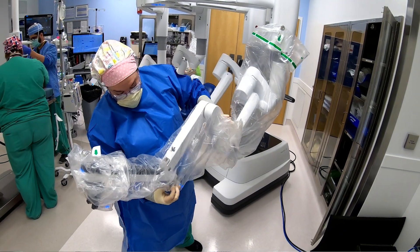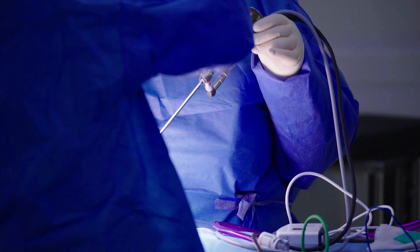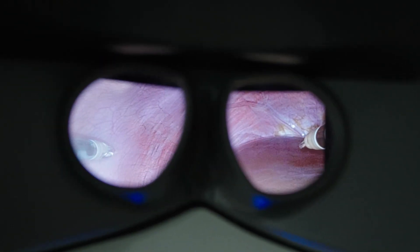Using a robot to carry out an operation is definitely different than other forms of minimally invasive surgery. The most notable difference is the operating surgeon is not actually standing at the operating table. Instead, the operating surgeon is sitting in a computerized console that allows them to see the operative field with high-fidelity three-dimensional imaging.